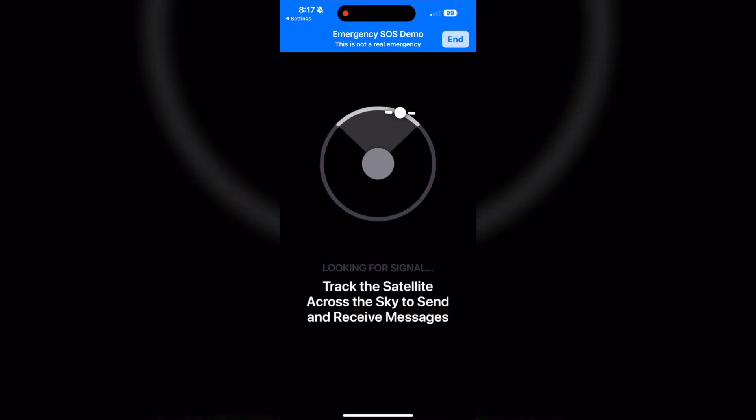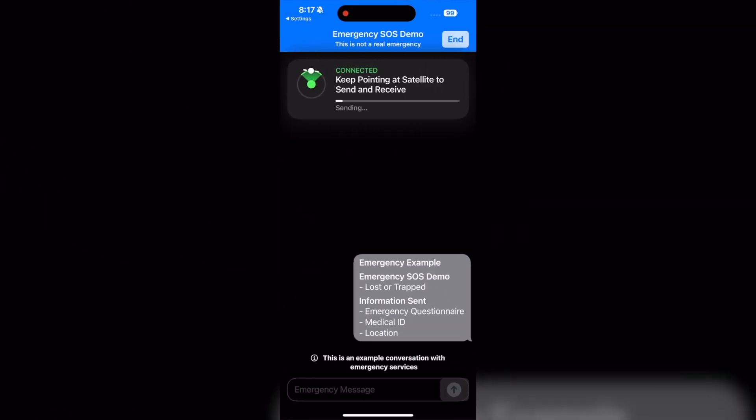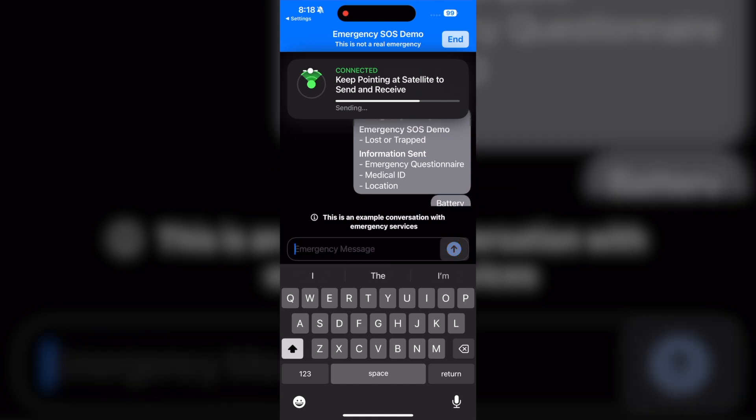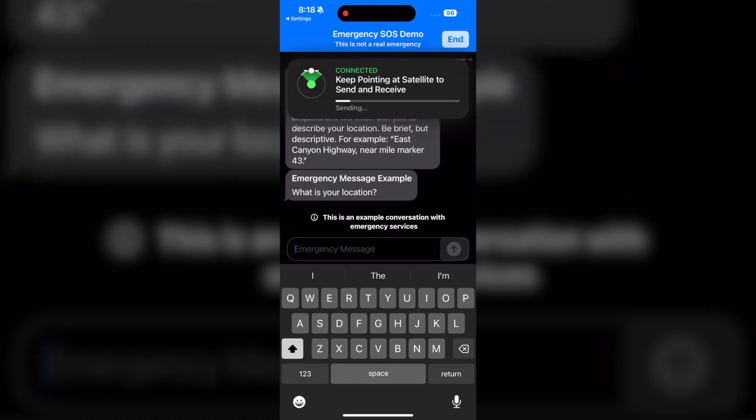Right now I'm going through the demo and it's showing me where I should be aiming. It can take a few minutes — and as you can see, it has connected. It's preparing a demo message. Make sure you keep your phone aimed at the area shown at the top of the screen — you can see where it's aiming towards. It will ask: what is your location?